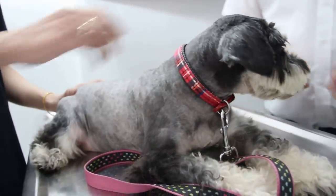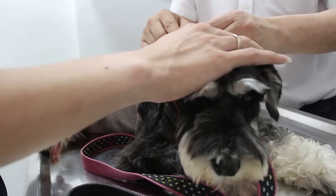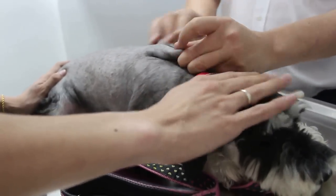With treatment — the anti-allergy injection — the dog will recover, just as it did the previous time. But if you don't give the anti-allergy injection, the dog keeps scratching and the condition gets worse.